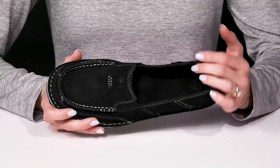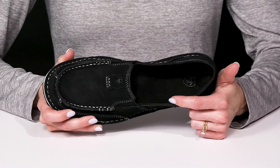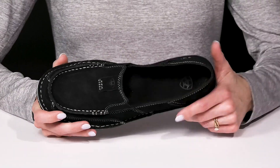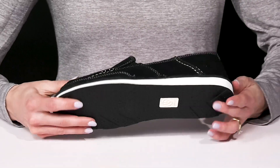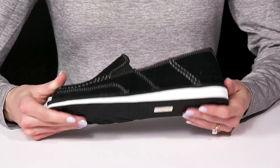Perfect for breathability. This cushioned footbed is pretty cool — it has awesome technology that is great for combining flexibility and cushioning. These have a nice midsole to keep them casual, and they sit on top of a flexible rubber outsole to provide you with comfort and traction.